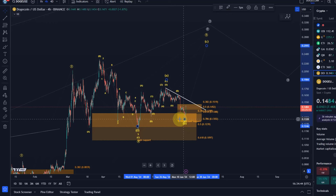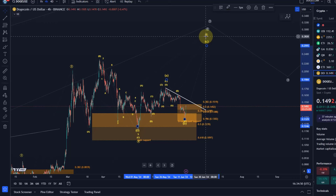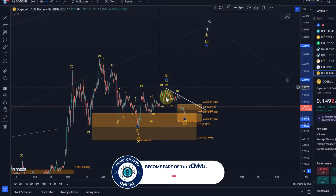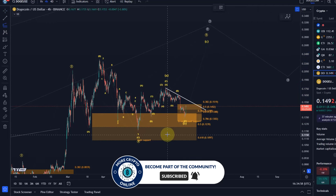In this one wave count where wave five bottomed, we're now in a fifth wave to the upside, and we've already completed waves A and B and we're now just in the C wave. Based on that, I can add a target zone.